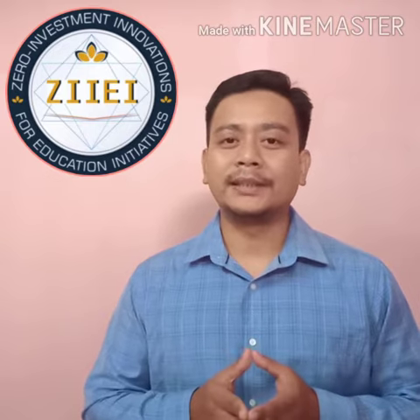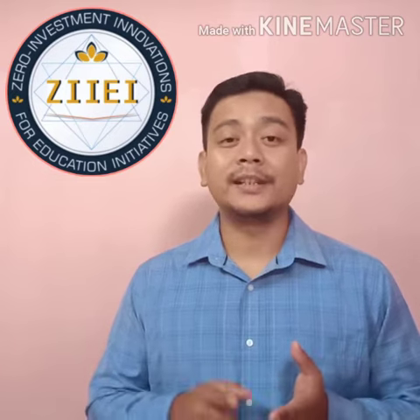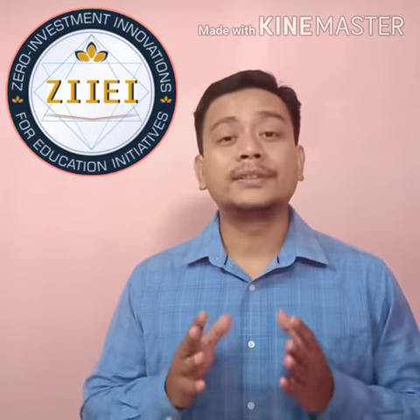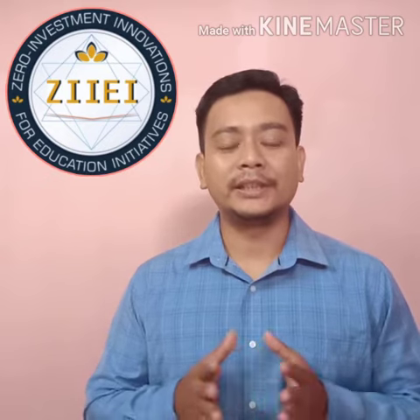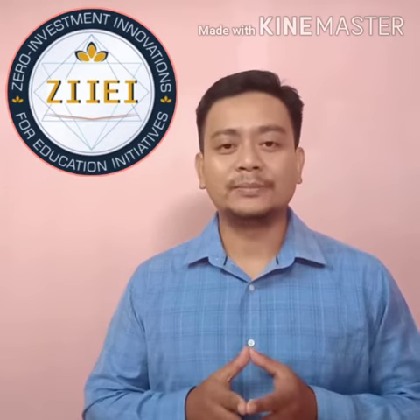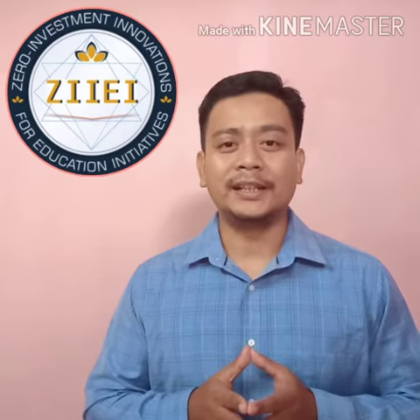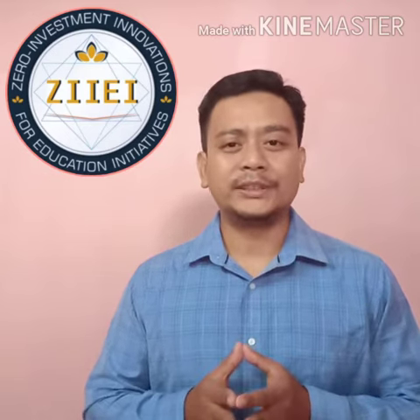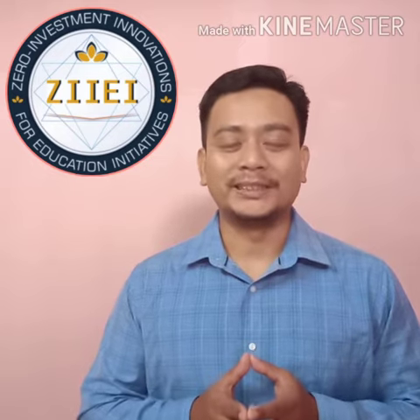Through this activity, students improve their reading, writing, understanding, and even speaking skills. I hope you are going to implement this activity in your school and classroom. For more videos like this, please subscribe to the ZIIEI YouTube channel, and if you are watching this on Facebook, please like our page. Thank you.